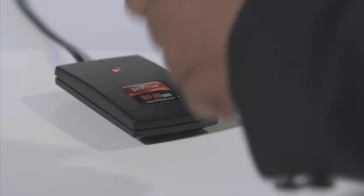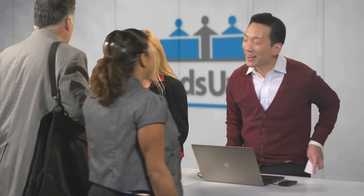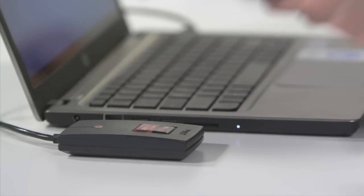Hi, I'm Stephanie with Heads Up FD. I'm going to show you how our Heads Up FD software with proximity badge functionality saves front desk agents significant time when logging into their own workstation or in a shared computer environment and improves security.